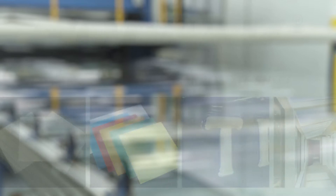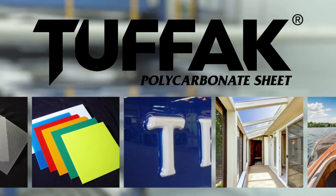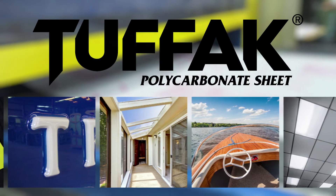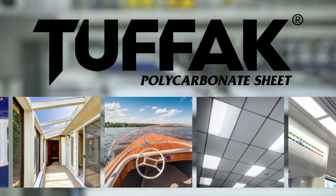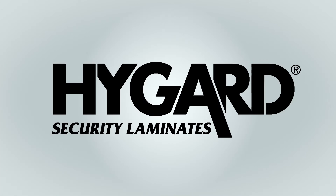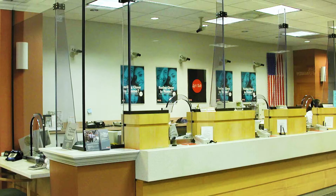The most popular product, Tuffac polycarbonate sheet, is known for its outstanding impact strength and superior stability. It's perfect for everything from outdoor signs to skylights, marine windows, and lighting.